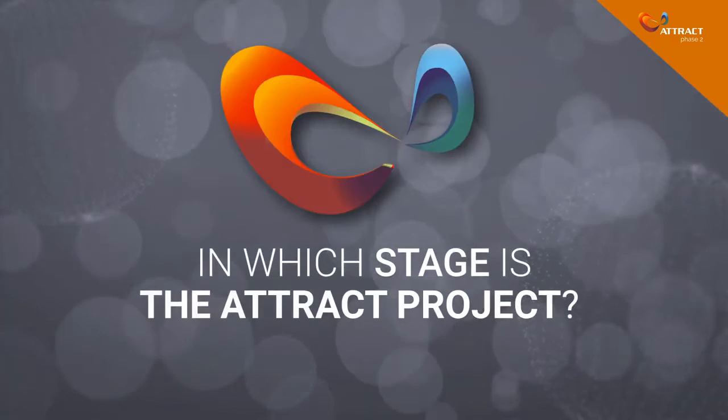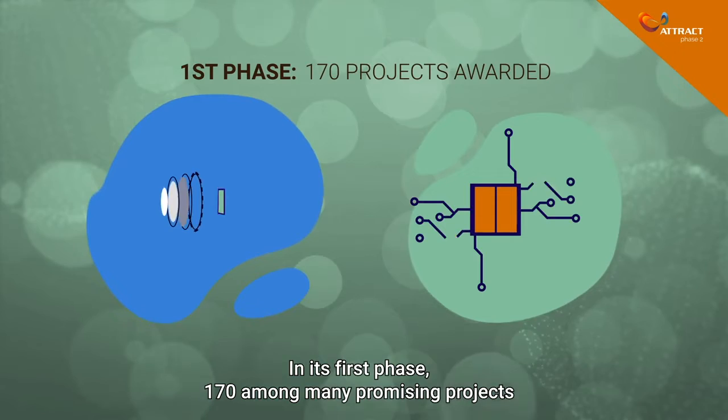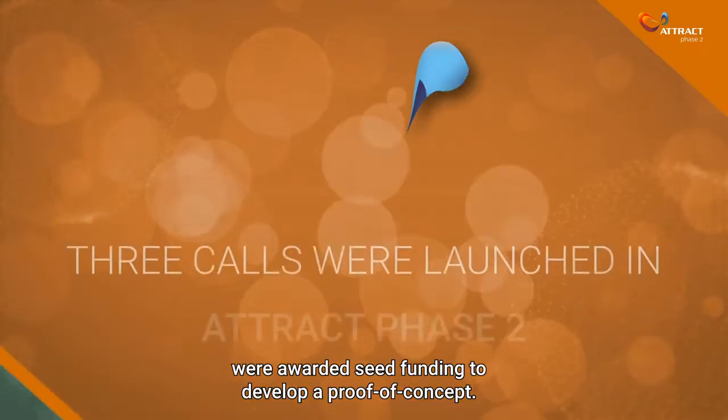In which stage is the ATTRACT project? In its first phase, 170 among many promising projects were awarded seed funding to develop a proof of concept.